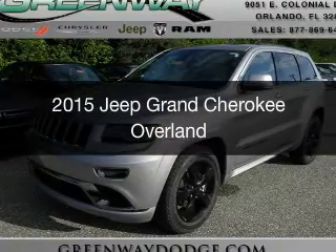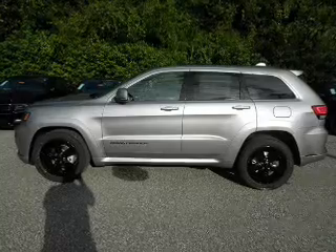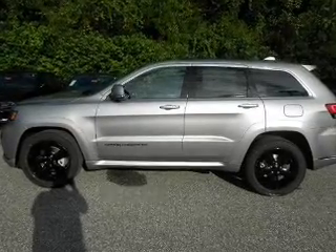This is a new 2015 Jeep Grand Cherokee. It's powered by rear-wheel drive, a 3.6 liter six-cylinder engine, and an automatic transmission.